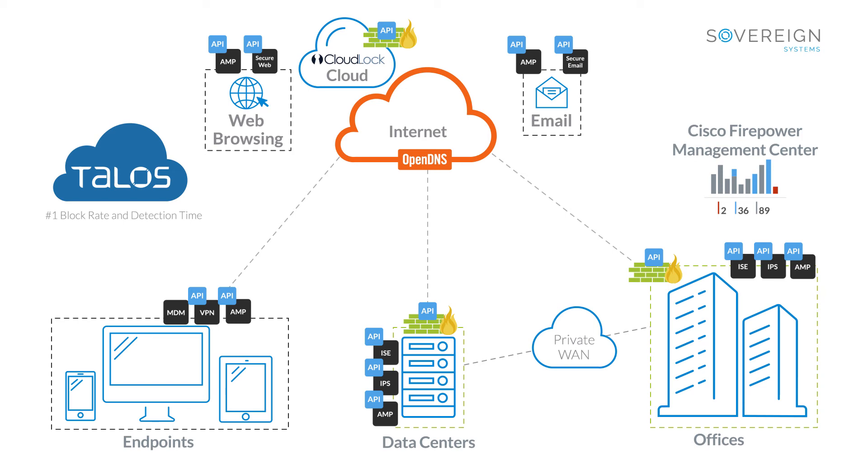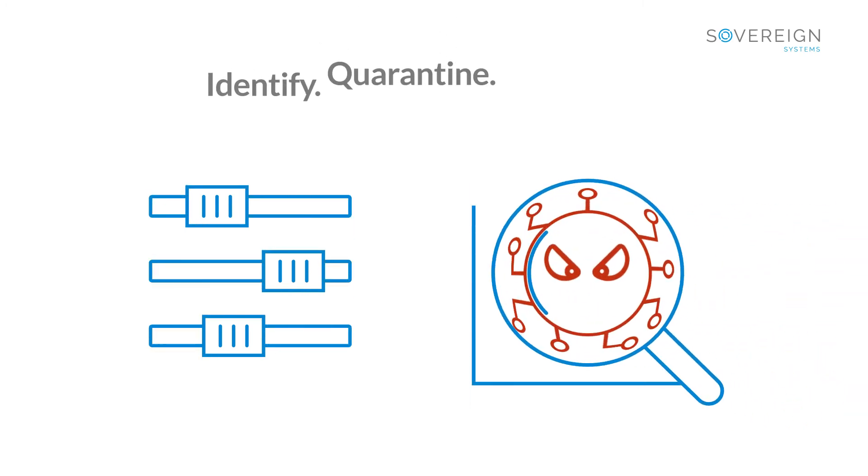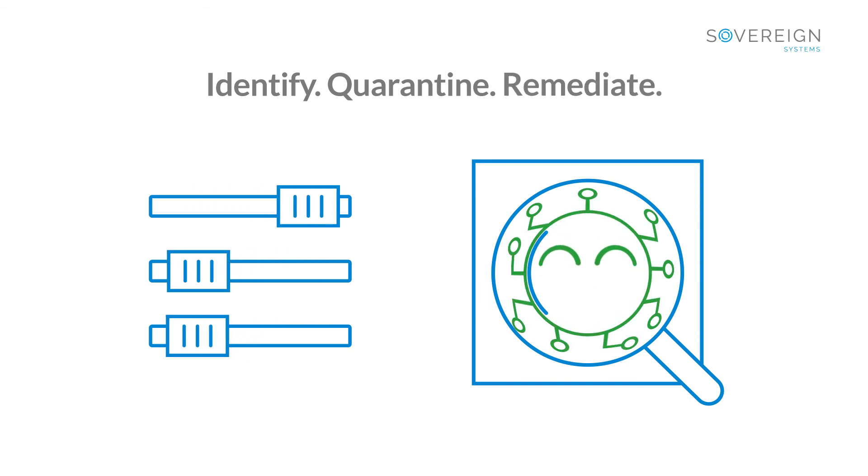The reality is that most organizations will face a breach at some point. You must be able to identify that it has occurred, quarantine the attack, and automate the remediation.